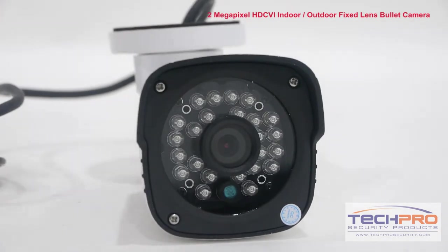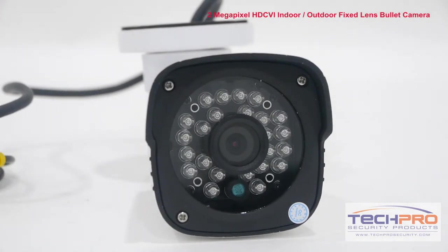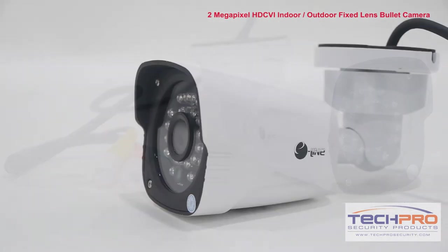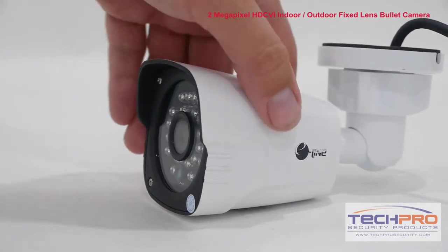It can transmit video up to 1920 by 1080 full HD resolution at 30 frames per second over 300 meters using standard analog cable, and up to 500 meters at 720p resolution.